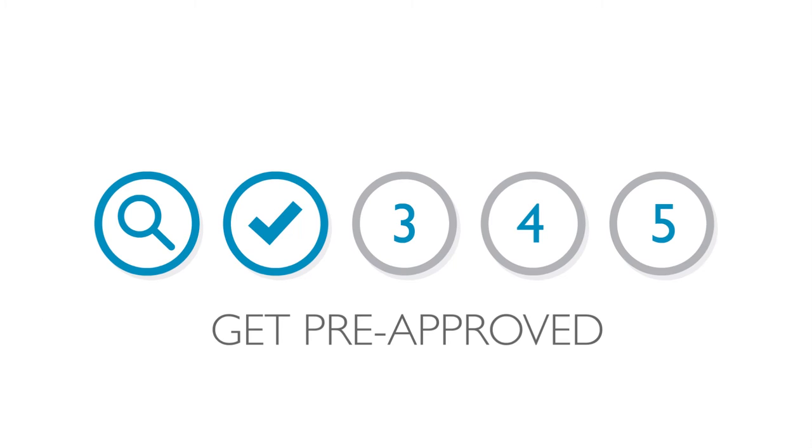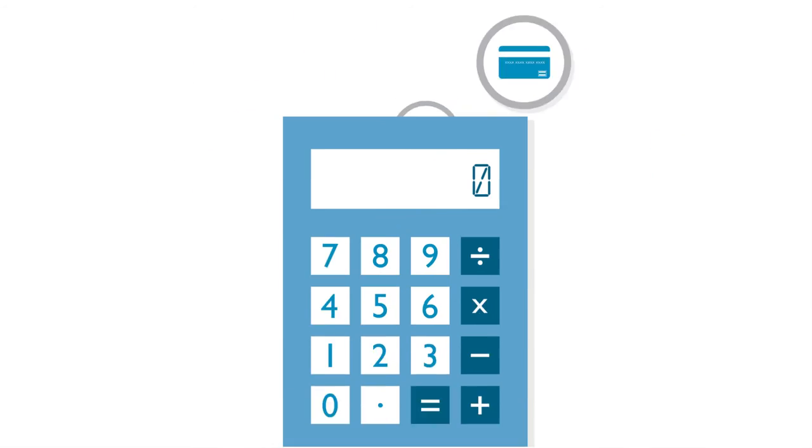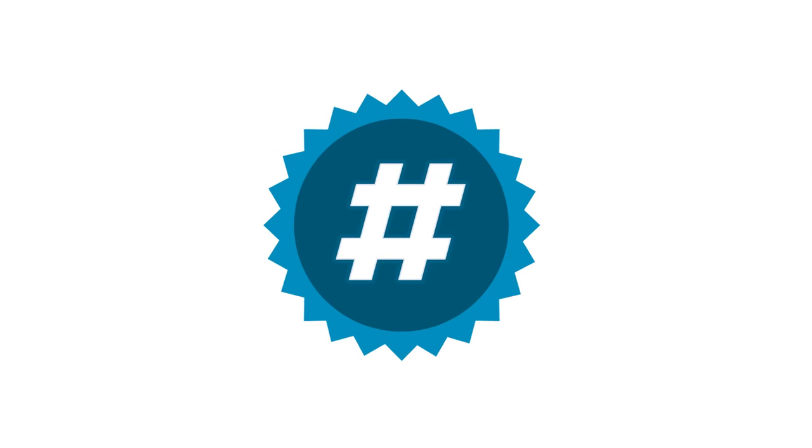Step two: get pre-approved. You need to see what you can afford to purchase for your home. Based on your annual income, down payment, and credit score, your mortgage broker will calculate a mortgage amount for your maximum pre-approval. This magic number is the upper limit of what you can buy.